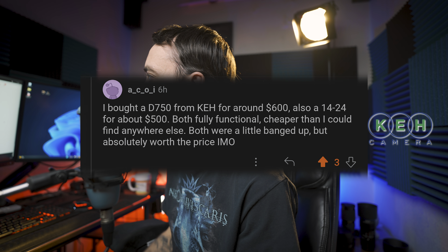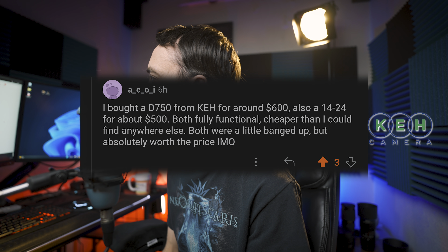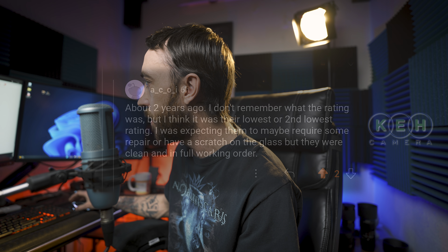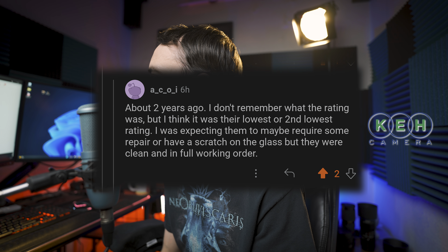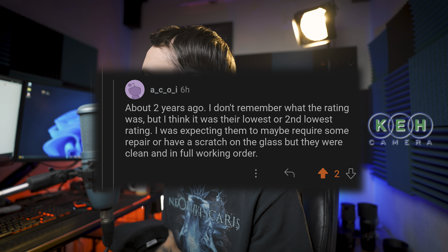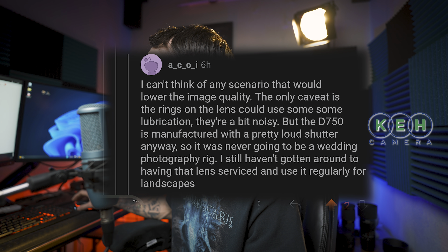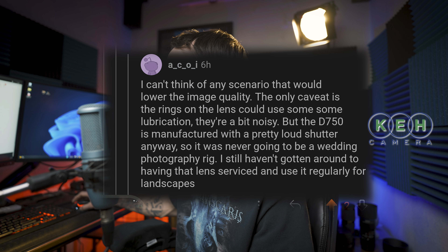Starting on Reddit — one user bought a D750 from KEH for around $600 and a 14-24 for about $500. Both were fully functional, cheaper than anywhere else. Both were a little banged up but absolutely worth the price. The rating was their lowest or second lowest, but the lenses were clean and in full working order. The only caveat was the rings on the lens needed lubrication — a bit noisy — but the D750 is used regularly for landscapes.